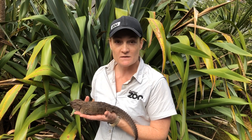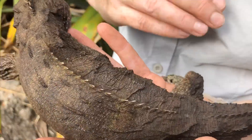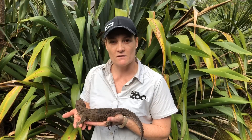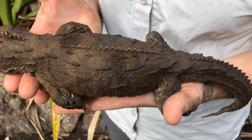Some interesting things about Toa: her skin is actually really soft. A lot of people think they're going to be scaly, like a snake or a skink, but she's actually got really soft skin and is quite nice to hold.